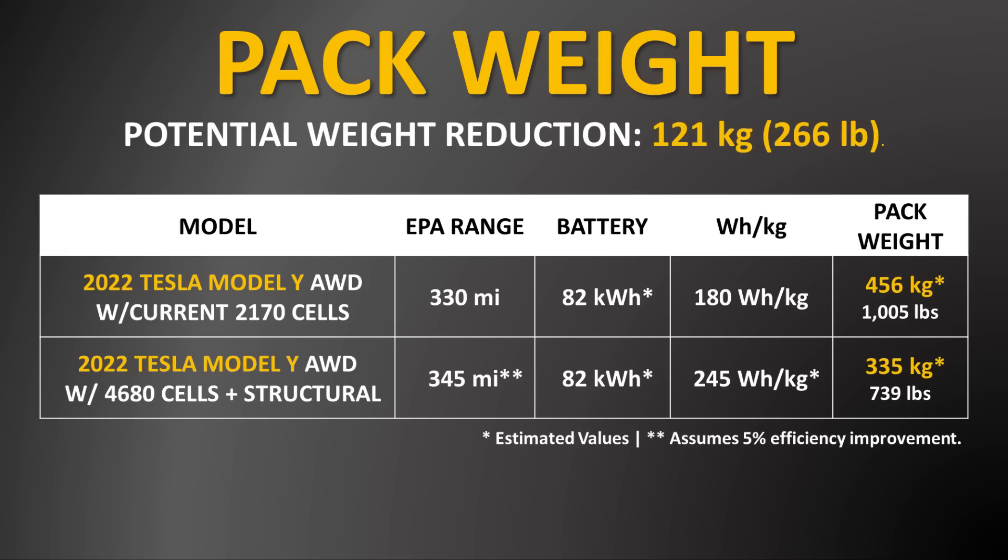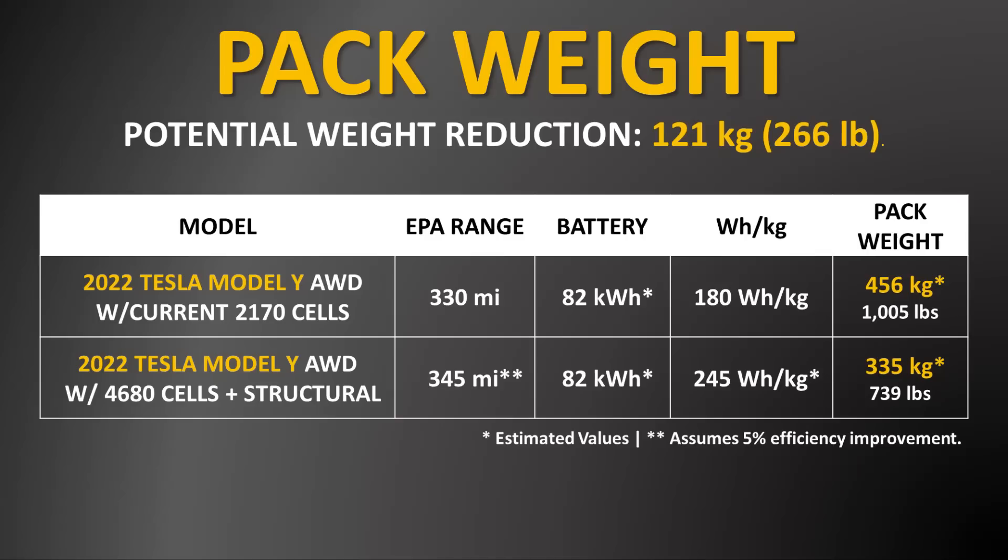If this new structural battery pack containing 4680 battery cells does indeed have a pack-level energy density of around 245 watt-hours per kilogram, that would mean Tesla could produce that same size 82 kilowatt-hour battery pack, but it would weigh around 121 kilograms — or around 266 pounds — less than the current pack. While 266 pounds may not seem like a drastic weight reduction, I believe it's very possible that a 266-pound weight reduction could lead to somewhere around a 5% range increase due to the lower rolling resistance. Thus, I believe it's very possible that Tesla with a new Model Y 2.0 could keep the battery size the same, lower the weight, and increase the range to somewhere around 345 miles on a single charge.